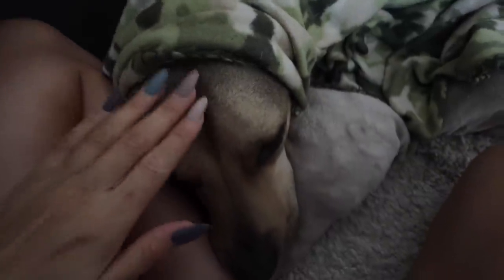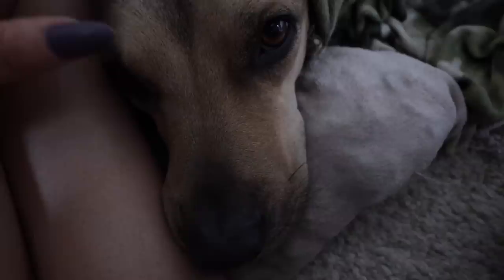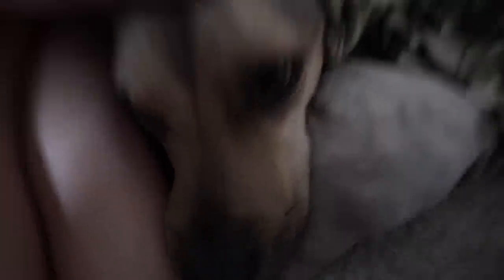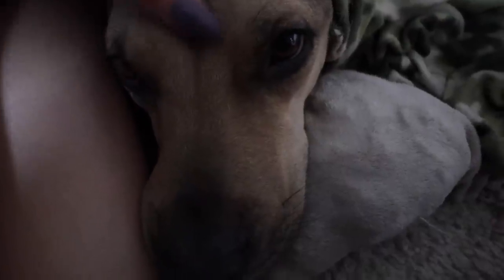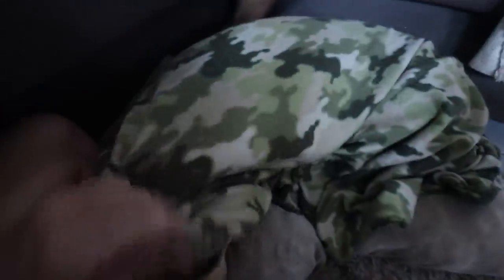I let Trooper sleep in bed with me last night while Chad was on shift, which I never do — him and Stetson both have their own separate beds in our room. But last night I did because Chad wasn't here and Trooper wasn't feeling well. He was acting funny and I was worried about him, but he was fine — I think his stomach was upset. I let him sleep with me and it was so nice.